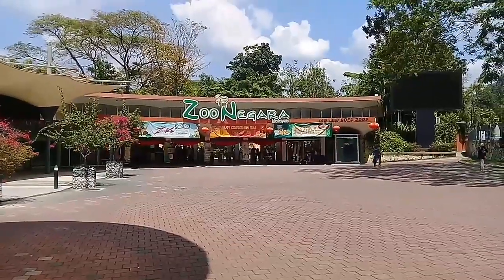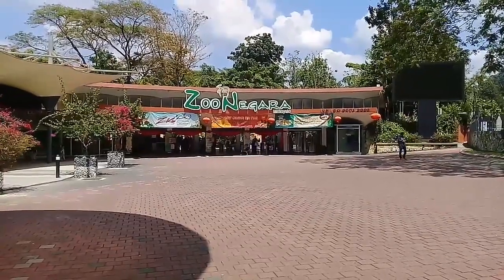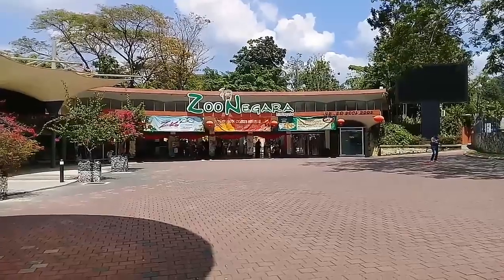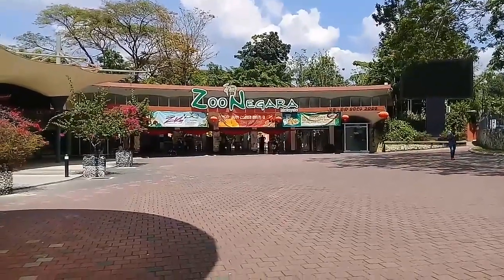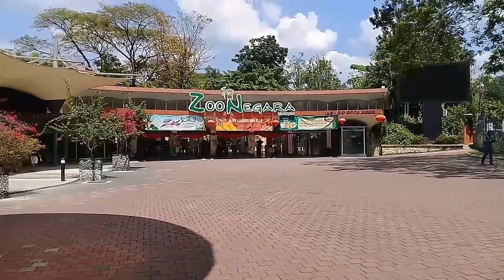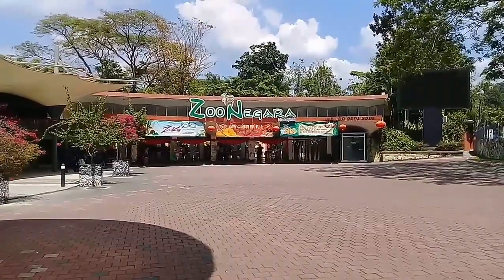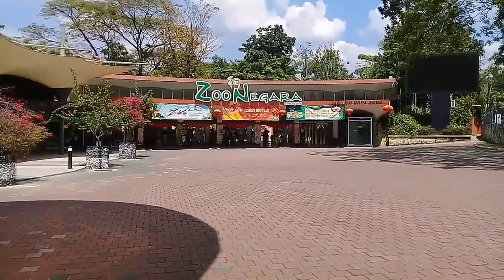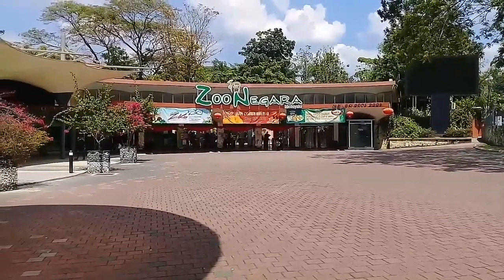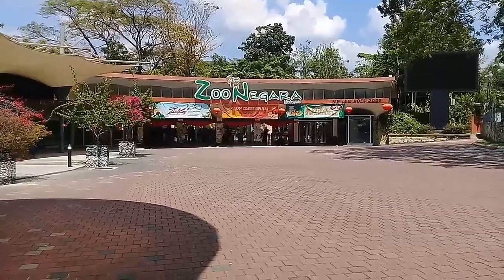Hey, what's up ladies and gents, this is your homeboy Reza Mubin. This Saturday I am at Zoo Negara, which is the National Zoo over here in Kuala Lumpur, Malaysia. It's located at the area known as Ulu Klang, which is the part of KL that is close to Ampang, and this zoo, which first opened in 1963, houses around 16 different animal exhibits.